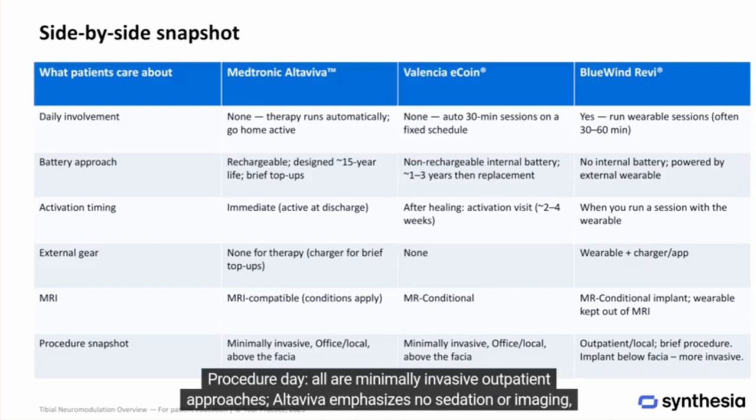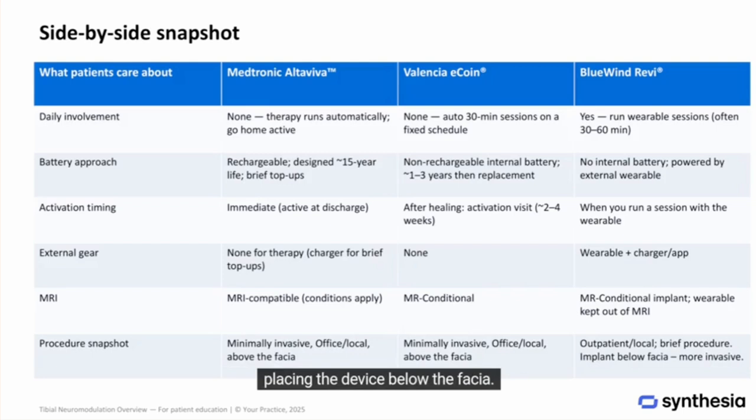Procedure day: all are minimally invasive outpatient approaches. Altaviva emphasizes no sedation or imaging. eCoin is office-based with local anesthetic. REVI is outpatient with local anesthetic, but requires a more invasive implant procedure, placing the device below the fascia.